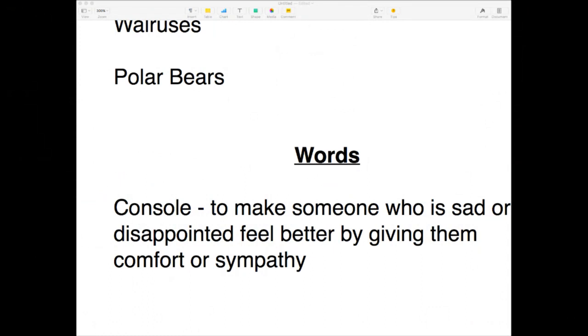To console is to comfort someone and give them sympathy. Have you consoled anyone recently? I've had to console one of my friends recently — she'd had a bit of a bad time, so I was there to comfort and sympathize with her. Feel free to try writing a sentence using this word.